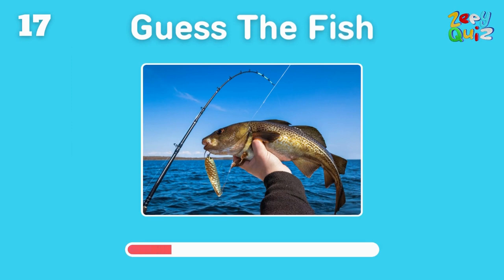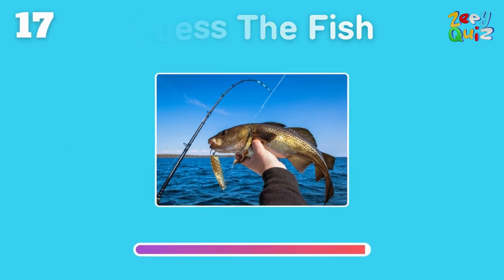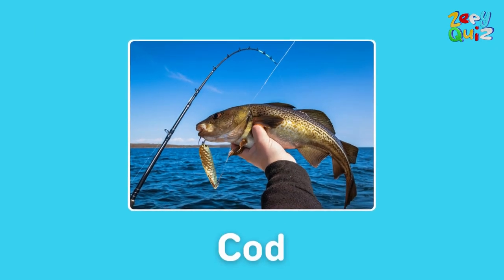Another fish that's often fried and loved worldwide — can you name it? Great job, it's a cod!